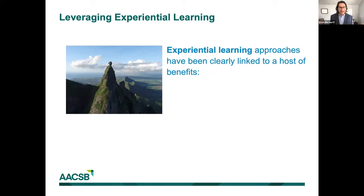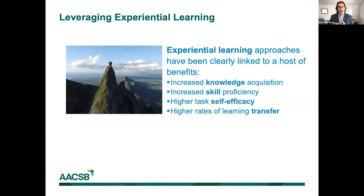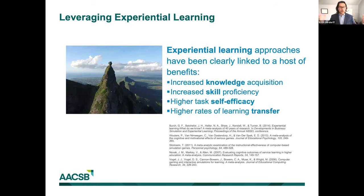What do we mean by experiential learning? These are approaches where people are learning by doing — not just reading a book, but with a hands-on interactive component and opportunities for failure. Research shows it's highly effective at inculcating knowledge, skills, driving up self-efficacy — the confidence in your own capability to perform — and it also drives up higher rates of transfer, which means taking what you learned in school and applying it on the job. There are meta-analyses supporting experiential learning in simulations, serious game-based learning, and service-based learning.